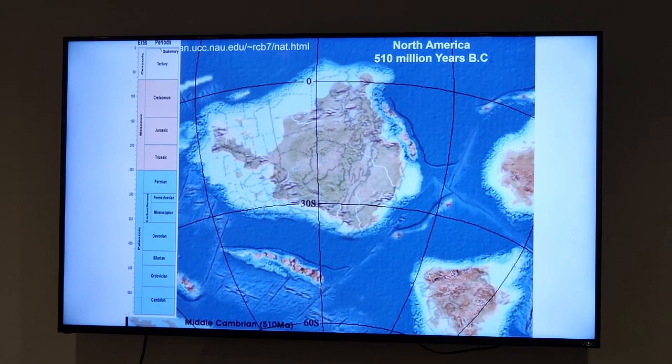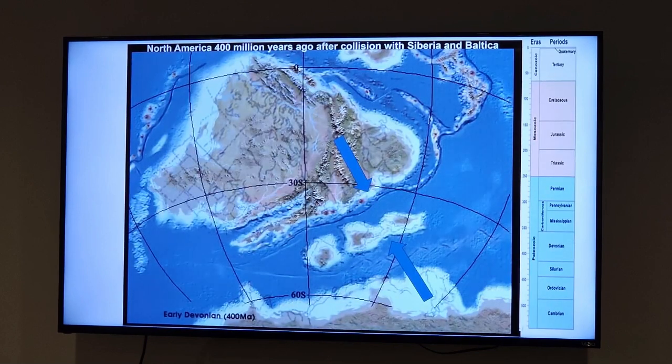Picking up from where we saw the continents moving around with plate shifting, I'm going to take us back to about half a billion years ago when the North American plate was floating around south of the equator. It really just looked like Canada — not much more than Canada was on this plate — and everything was floating around as it's been doing ever since.